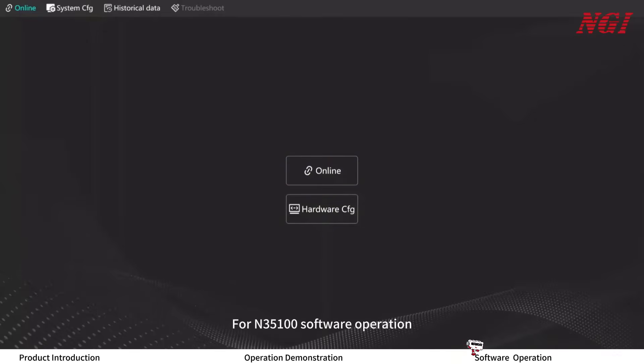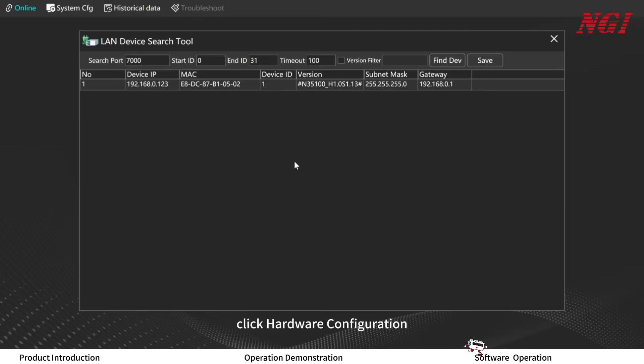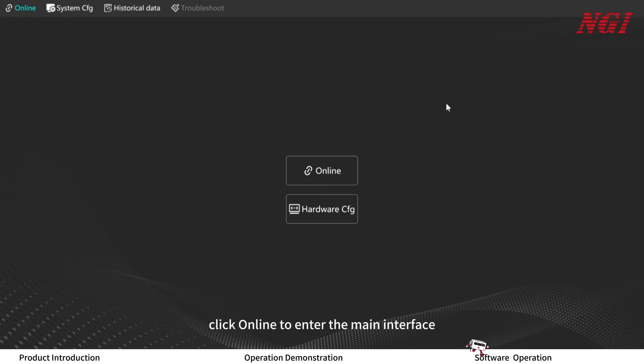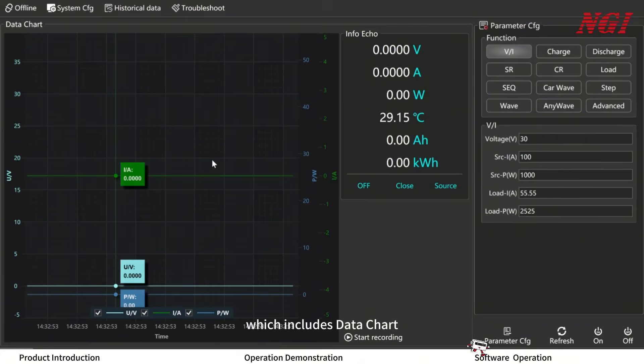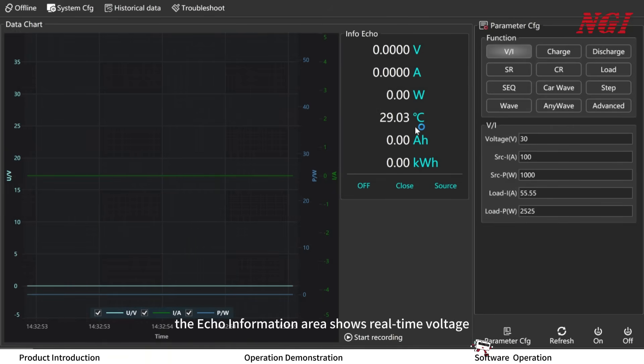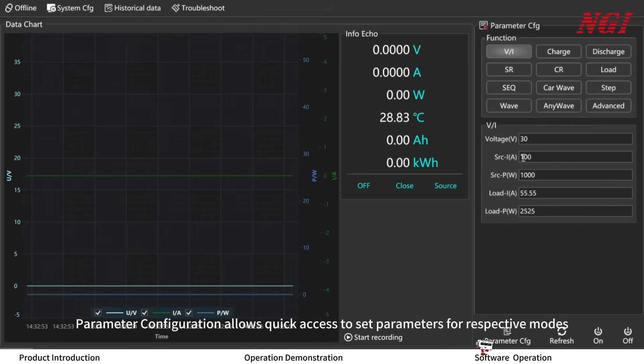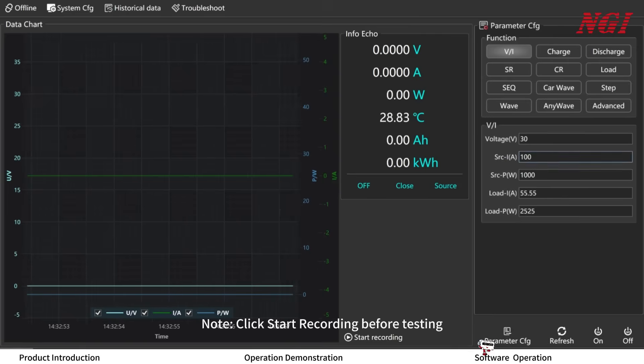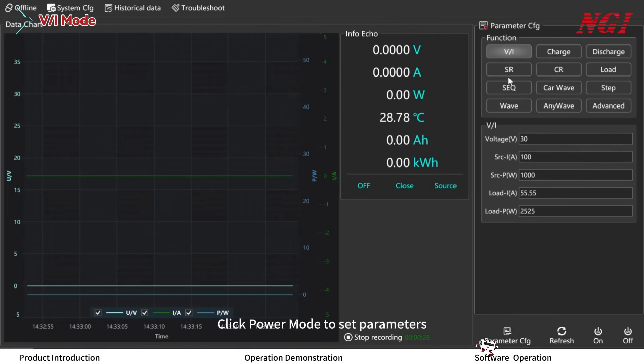For ON35100 software operation: click hardware configuration, then find devices, select and save the configured subnet, and click online to enter the main interface. The main interface includes data chart, echo information, parameter configuration, and start recording. The data chart displays real-time voltage, current, and power. The echo information area shows real-time voltage, current, power, temperature, ampere-hour, watt-hour, and power supply status. Parameter configuration allows quick access to set parameters for respective modes. Click power mode to set parameters.